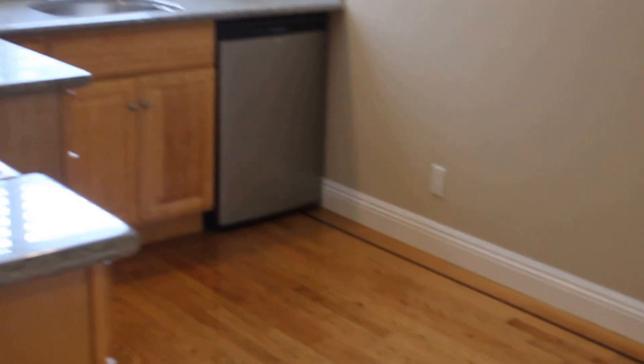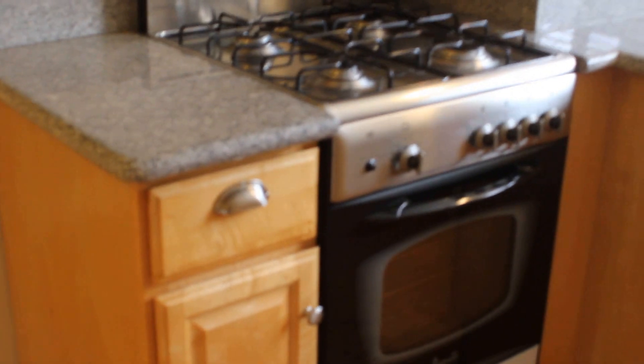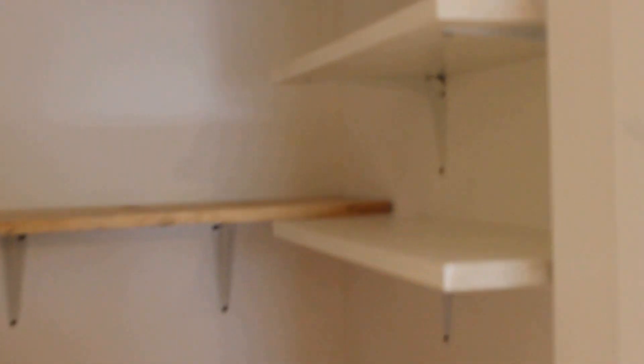There's a Frigidaire refrigerator, stainless steel appliances, granite countertops. Turning around, here is more storage for more of your things — that right there is for blankets and whatever else you might have inside the unit.